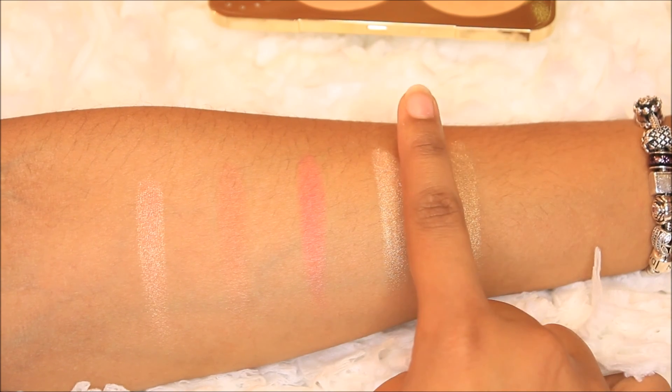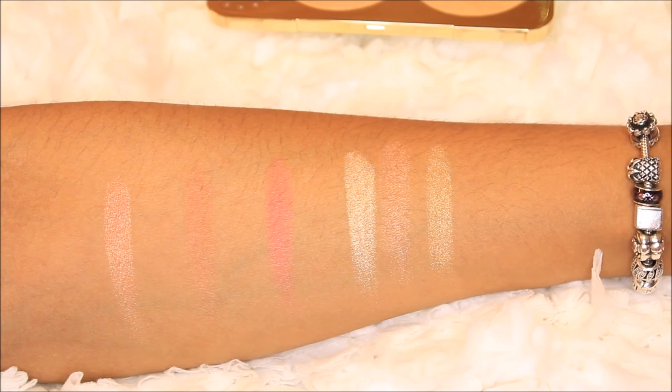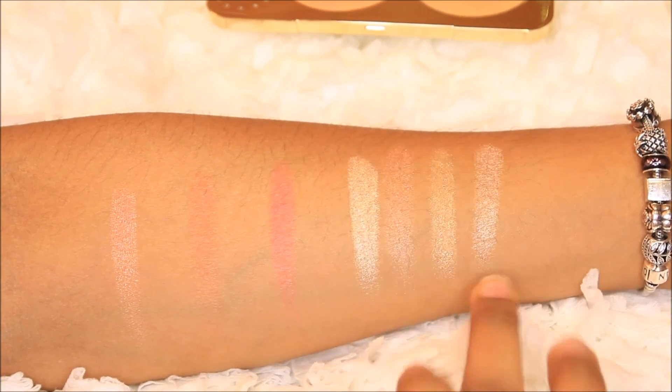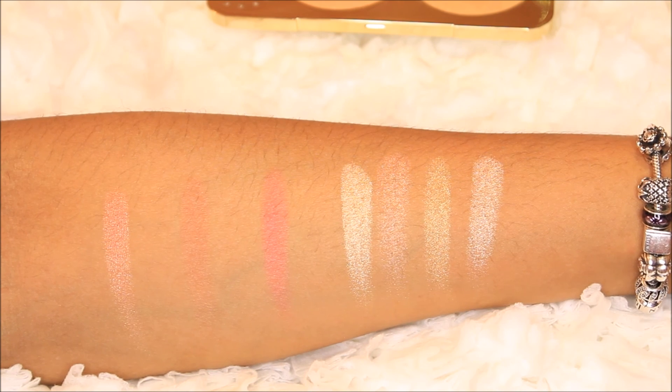Right there, as you can see — it is a little bit more peachy, but it's very close to Champagne Pop. Let's see if we can see them side by side.